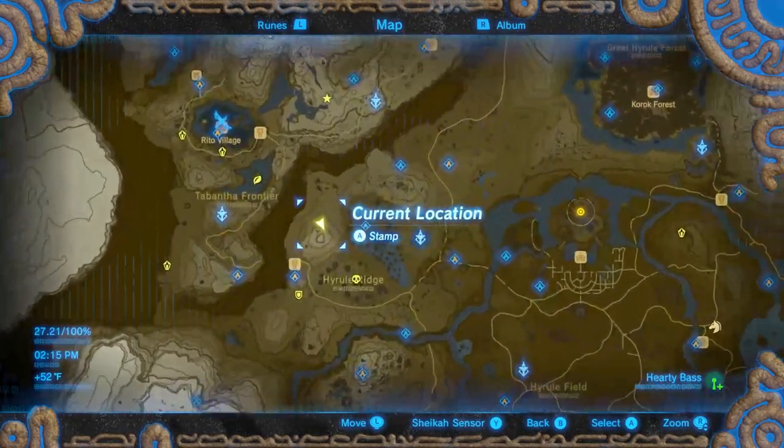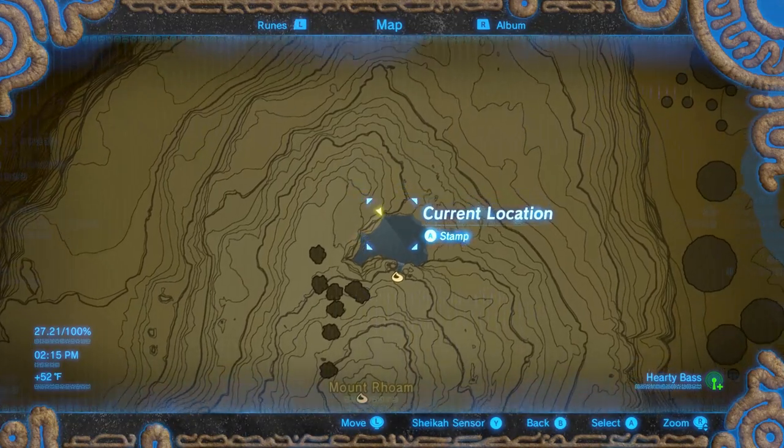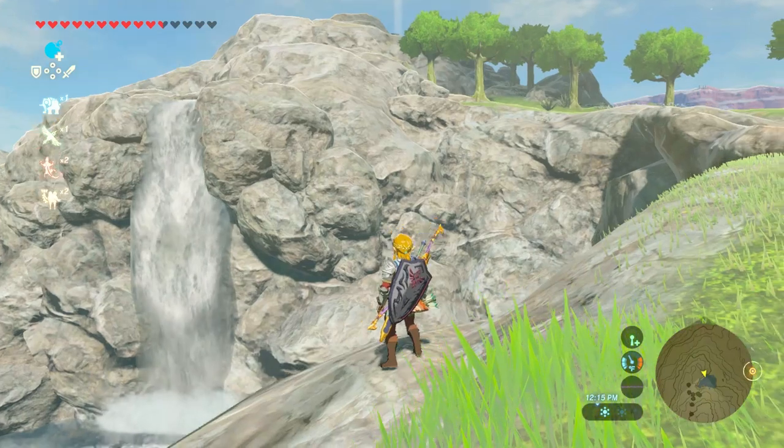I'll be giving you three locations on where to find the hardy bass, the first being the most rewarding for your time. We will be heading to Hyrule Ridge, northeast of the stable. I found anywhere from 2-5 hardy bass in this small area.